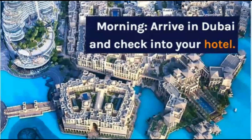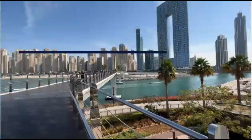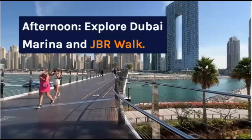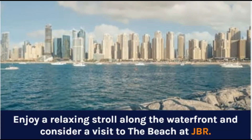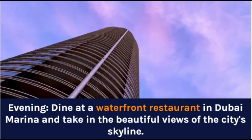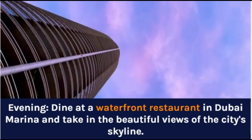Morning: Arrive in Dubai and check into your hotel. Afternoon: Explore Dubai Marina and JBR Walk. Enjoy a relaxing stroll along the waterfront and consider a visit to the beach at JBR. Evening: Dine at a waterfront restaurant in Dubai Marina and take in the beautiful views of the city's skyline.